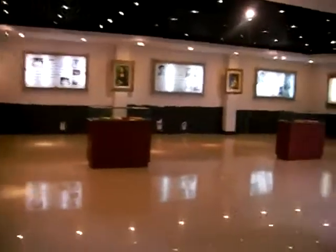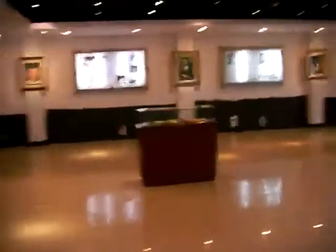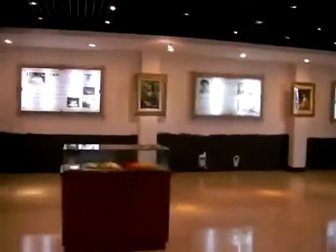Over here you can see that they have some masterpiece things. Like right there is the Mona Lisa. Let me zoom up — let me see if I can get a good shot of this. This was all done by that lady.